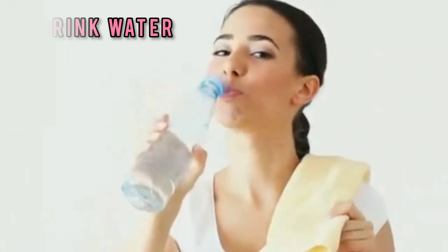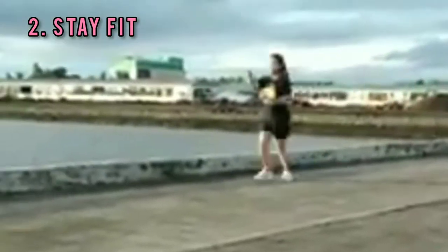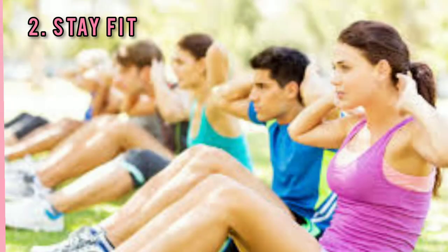Tip 2: Stay fit. A healthy regular exercise routine can help you build stronger muscles, keep the risk of diseases away, and help you look and feel younger.